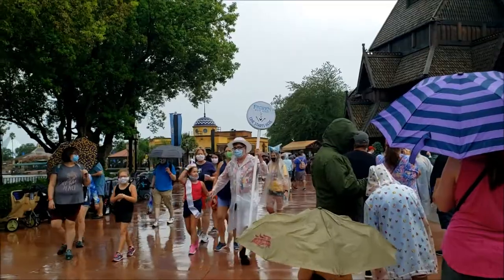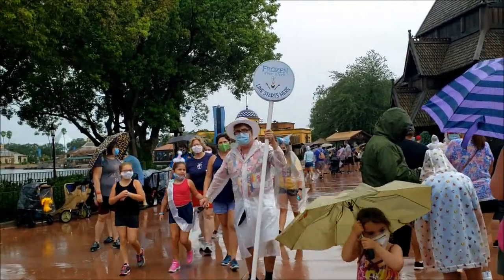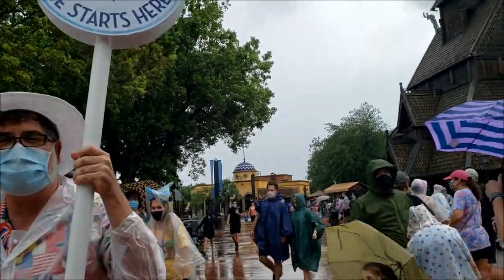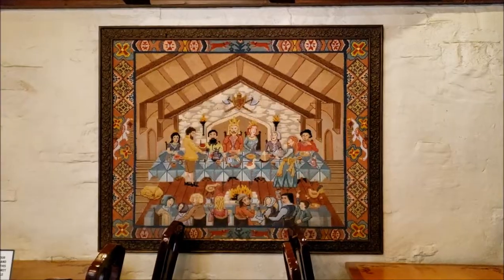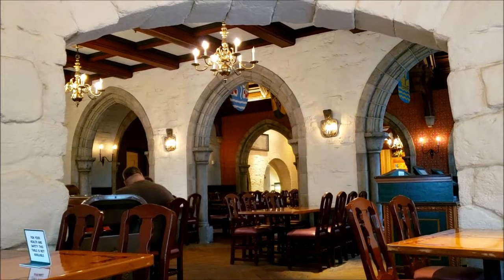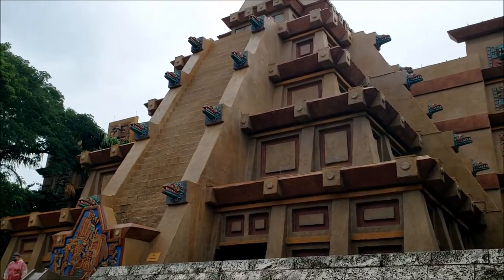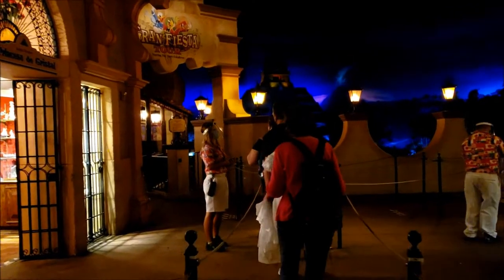I didn't want to stand around China too long — I was afraid people might think I work here and start asking me where the nearest bathroom was or why the merchandise store isn't open. Checking the wait time: it's 40 minutes for the Frozen ride, so I think I'll pass. I found the relaxation station in the very back. It might be time for a boat ride — appears to be open with a very small wait.